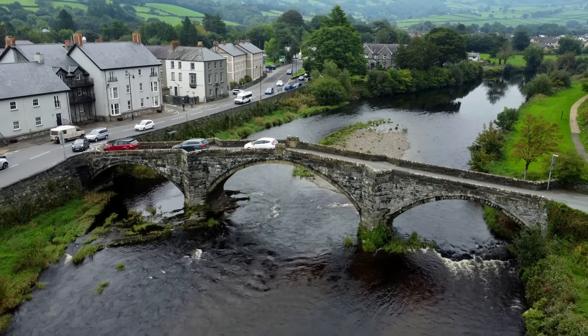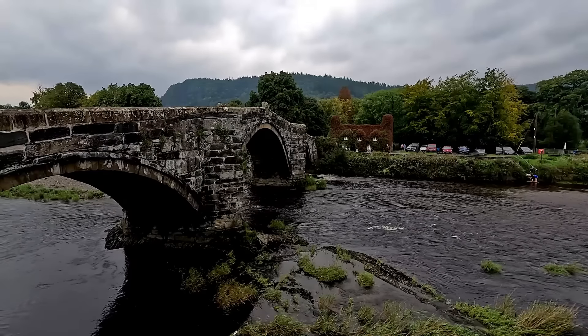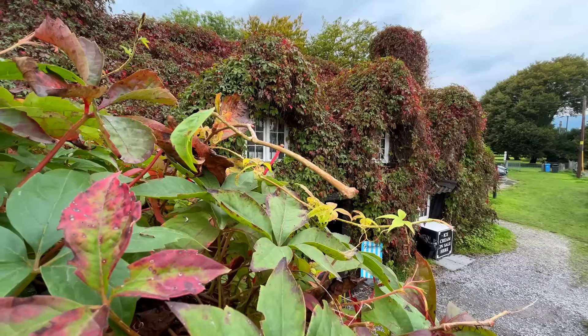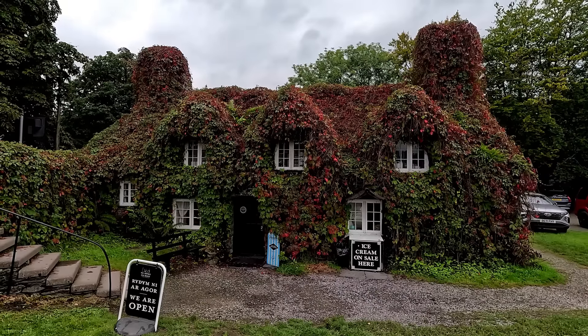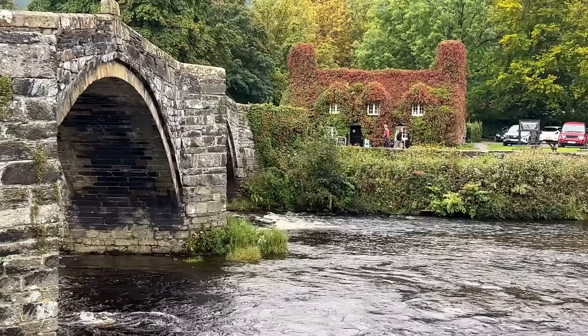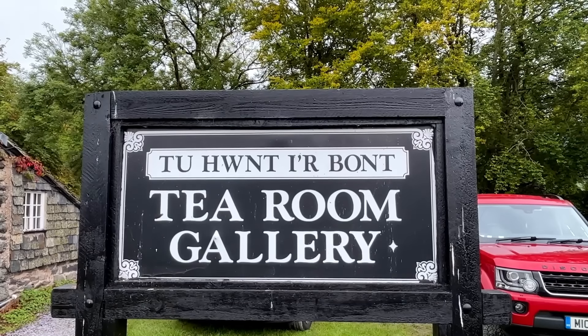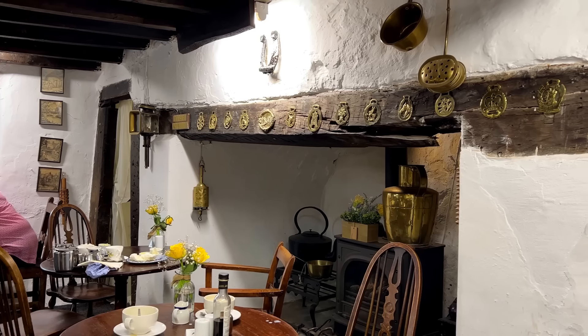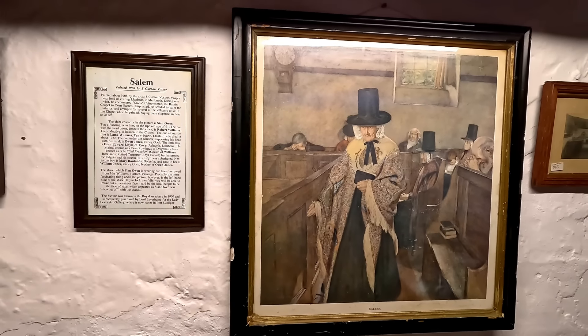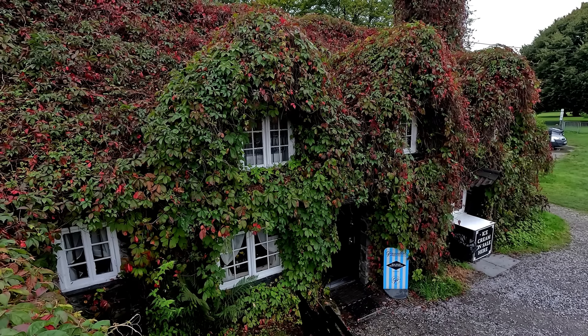Just five miles away from Betws-y-Coed is the market town of Llanrwst and its most recognised building, Tu Hwnt i'r Bont. This dwelling from 1480 has been many things in its time, including a courthouse. Today it's a Welsh tea room, quaint inside with many original features — and they also do excellent hot chocolate.